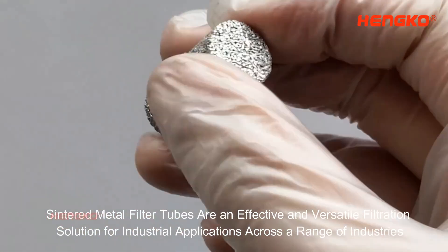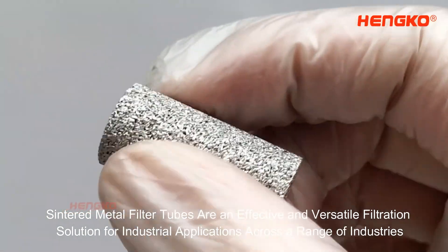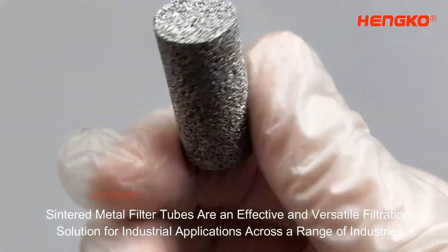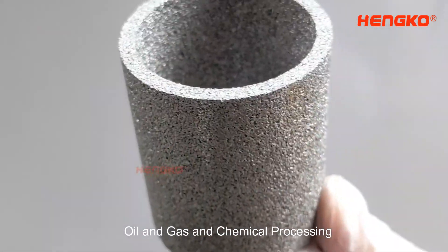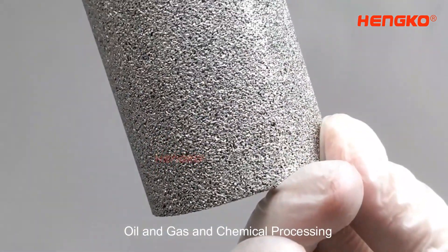Sintered metal filter tubes are an effective and versatile filtration solution for industrial applications across a range of industries, including pharmaceuticals, food and beverage, oil and gas, and chemical processing.